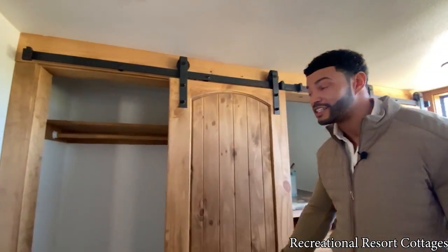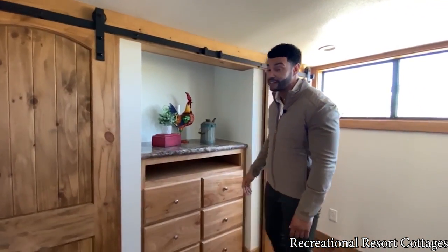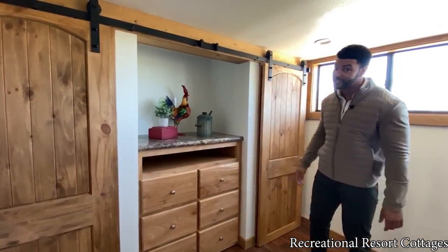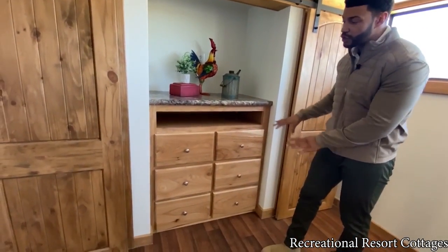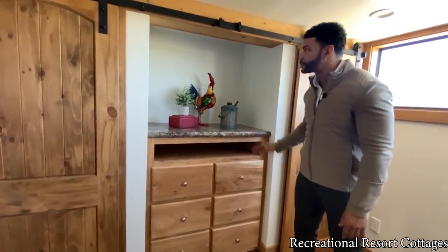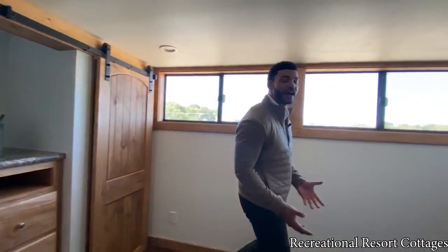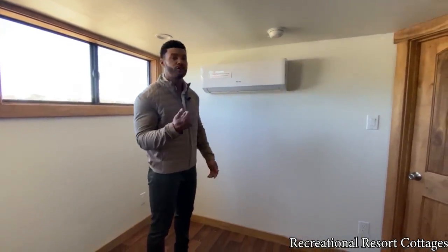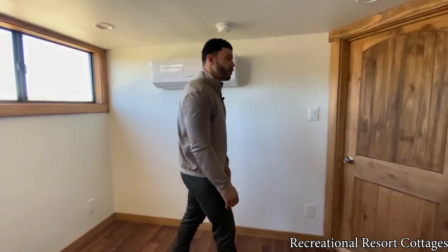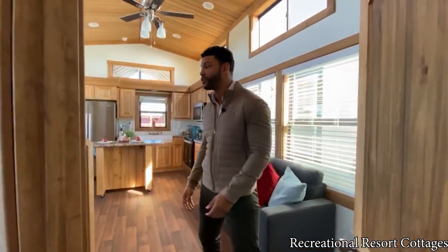Real wood shelves and rods in the closet — none of that fake stuff. We've also got a six-drawer dresser built in here in the center with additional space for your TV right there. You've also got your mini split unit for AC and heat, all controlled by remote. Living luxury here in 399 square feet — no other place you can do it than Recreational Resort Cottages.